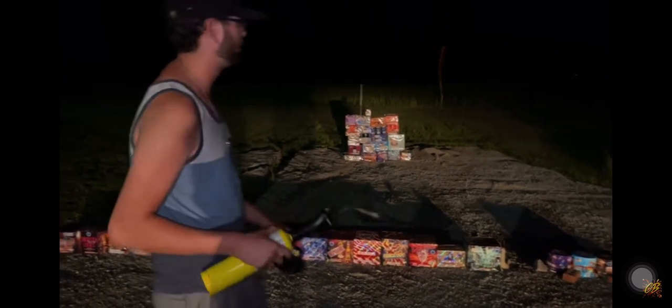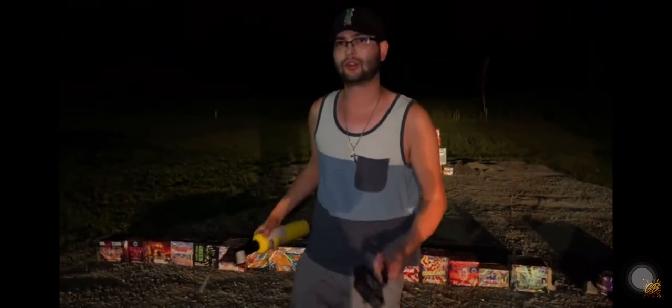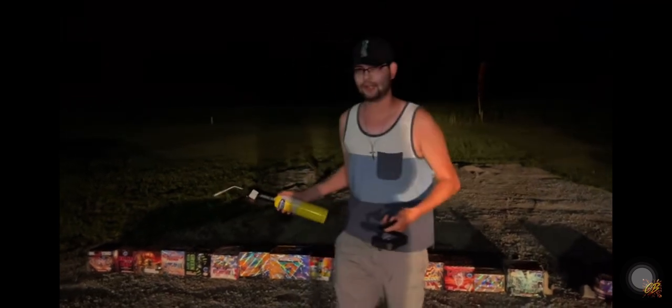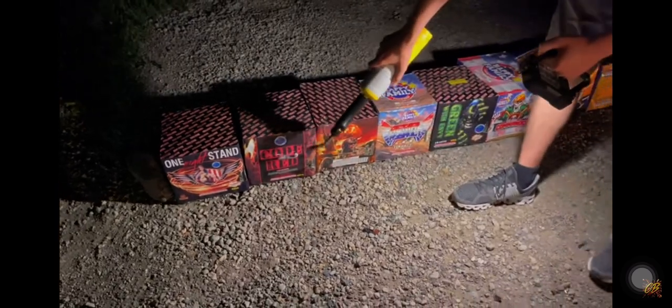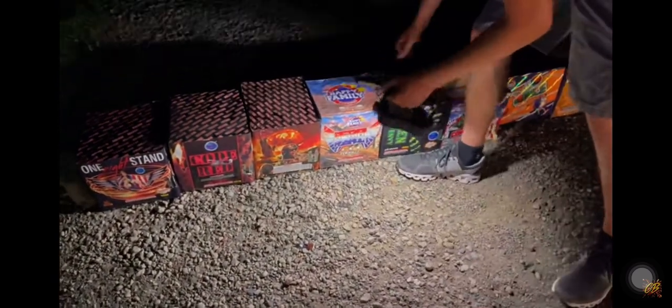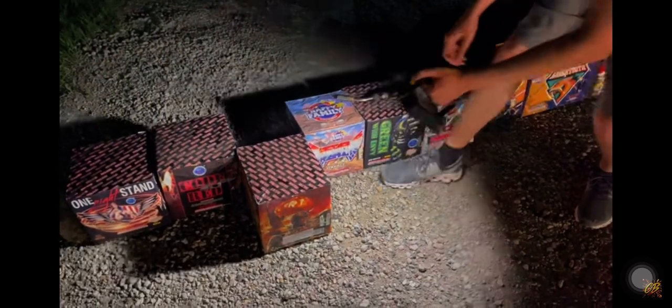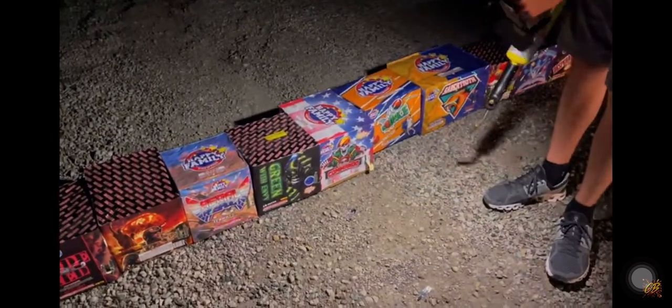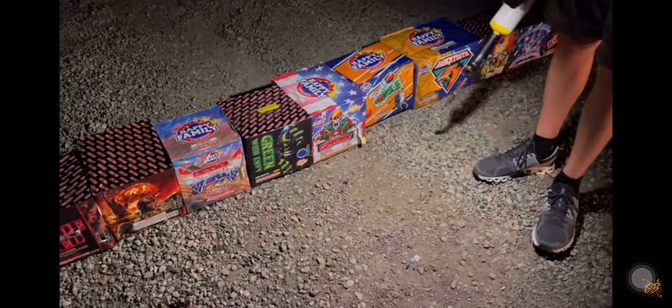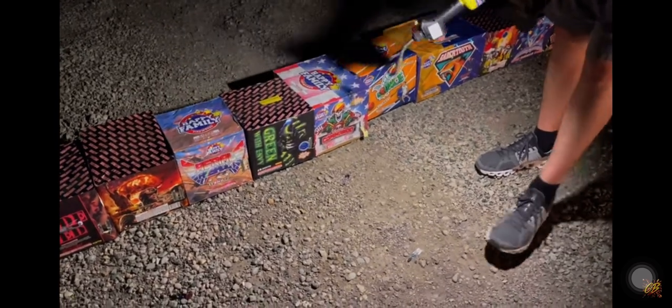We're going to shoot all of these cakes off one at a time starting over here, so I'll bring you over and explain the setup. The first one we're going to hit is One Night Stand, then we're going to come into Code Red, then Fire in the Hole, and next is Aerial Assault.